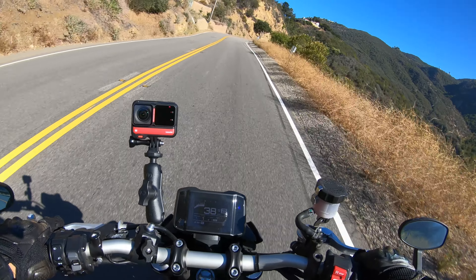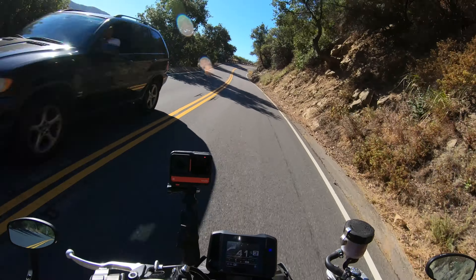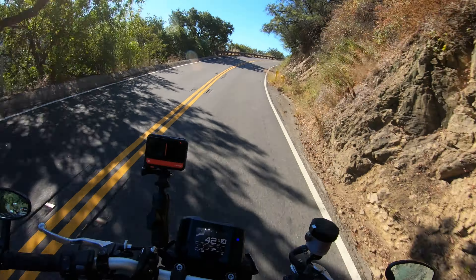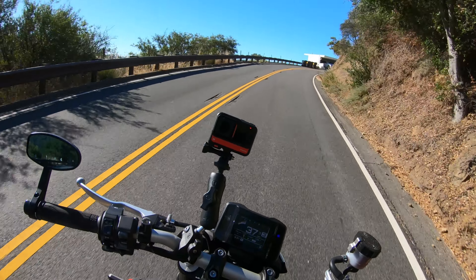And if you like to ride hard and do plan to hit the track, these tires might be right for you. On the other hand, if you like to ride at a more relaxed pace and find yourself riding mostly to and from work or to the local ice cream joint,